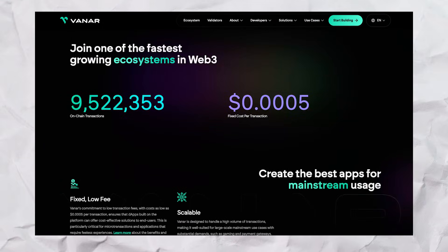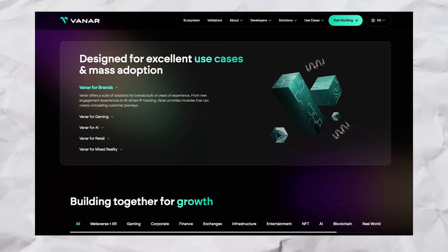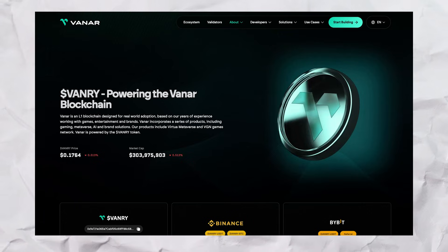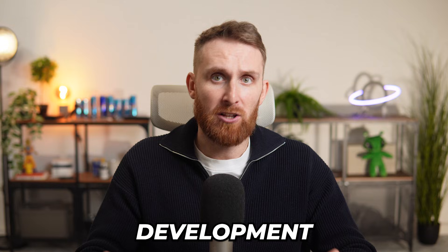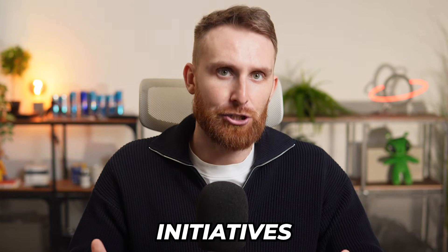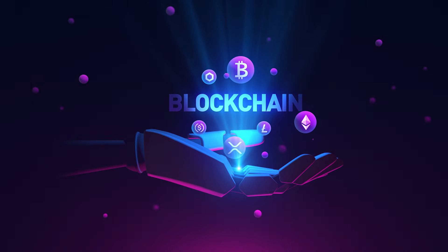First up we have Vandry Token. Vandry Chain is a carbon-neutral blockchain platform tailored for the entertainment industry and mainstream consumer applications, utilizing a fast and eco-friendly Layer 1 chain. Its native token, Vandry, powers the ecosystem by facilitating transaction fees, governance participation, and access to exclusive features. Designed for mass adoption, Vandry supports decentralized app development, virtual goods marketplaces, and sustainability initiatives, aiming to bridge the gap between blockchain technology and everyday user experience.